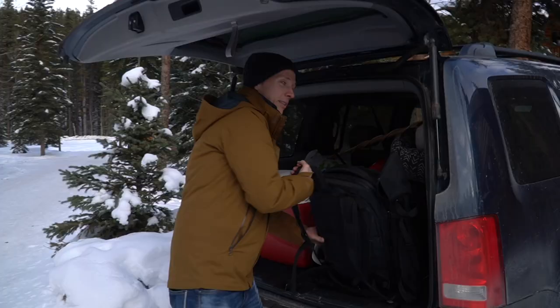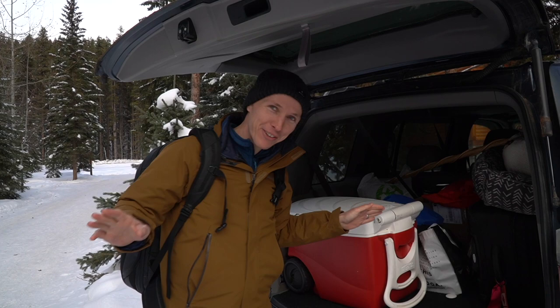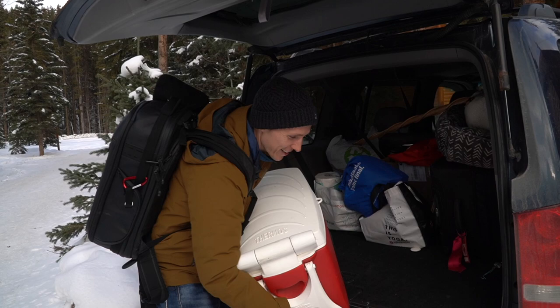It's a good thing we have the Pilot because whenever we bring even just two extra people, no other car would work — we just have so much stuff. With the cabin you have to bring your own food, and of course we have all the dog stuff too.